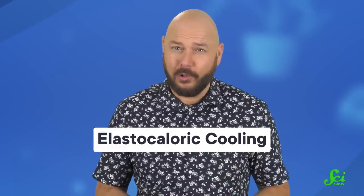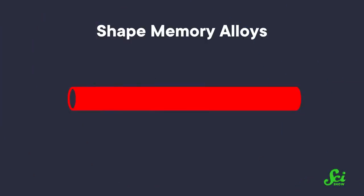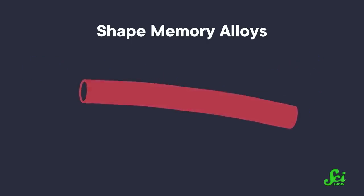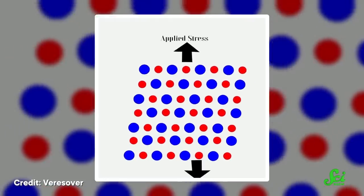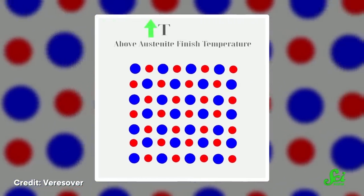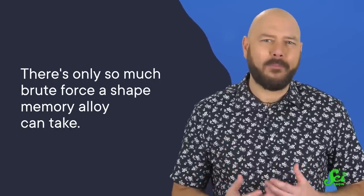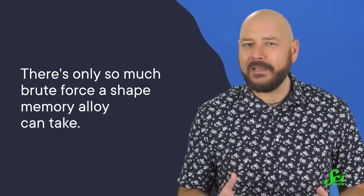Another green technology, called elastocaloric cooling, is all about pushing and pulling on a shape memory alloy. Shape memory alloys do pretty much what it says on the tin. You can mangle them as much as you want when they're cold, and they return to their previous shape when heated. A bit of rough handling modifies the internal structure of shape memory alloys efficiently enough that the molecular reshuffling releases heat. Let go, and they'll return to their original structure, able to absorb heat once more. In the lab, elastocaloric cooling can be as efficient as vapor compression, and it's also more cost-effective than a lot of other green refrigeration systems. But there's only so much brute force a shape memory alloy can take, so researchers are looking for ways to optimize them and make them resilient enough for real-life refrigeration.